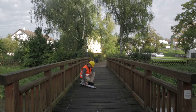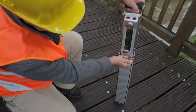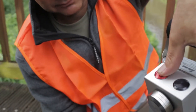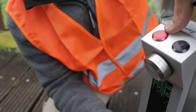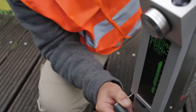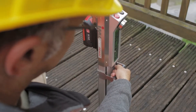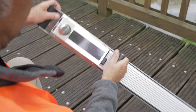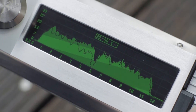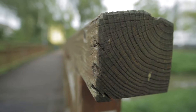Wooden bridges are usually exposed to the weather. Regularly checking on their condition is particularly required for safety reasons. The condition of the wooden sleepers is tested in this case. On the basis of the measurement results, you obtain reliable information about possible damage to the interior of the wood and the associated impacts on sustainability.